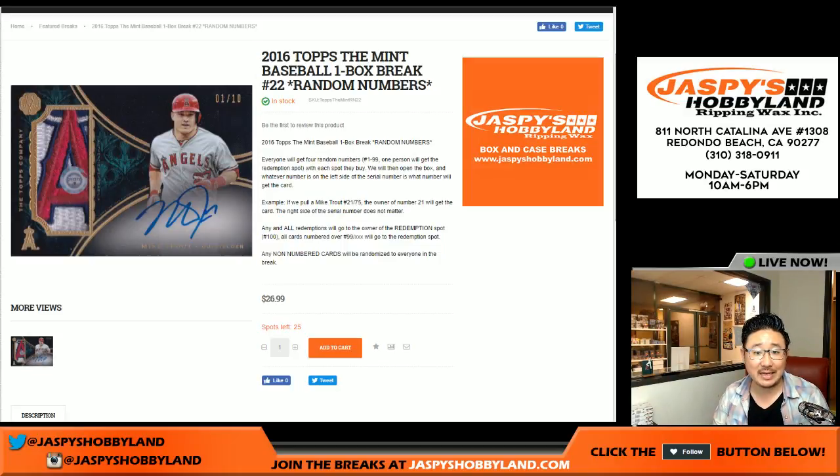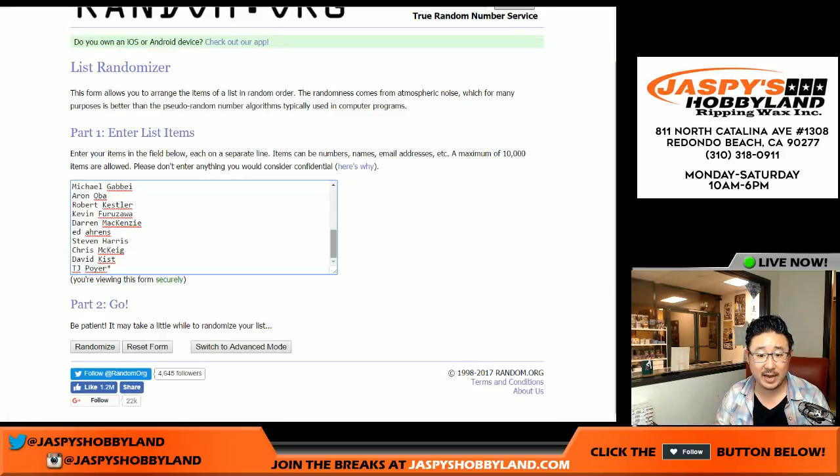Good evening, everyone. Joe for JaspisHobbyland.com here. The Mint is back — 2016 Topps The Mint Baseball. One box, random number break, number 21. Number 21 is already filled up, and you can already see the next one is in the store. Big thanks to all these folks for getting into the action.